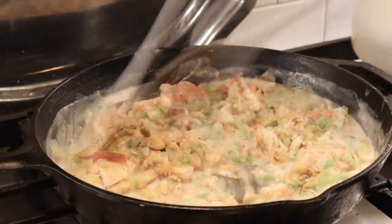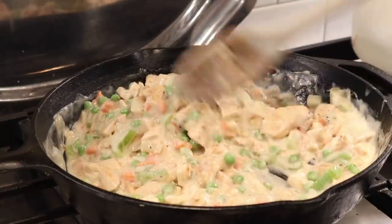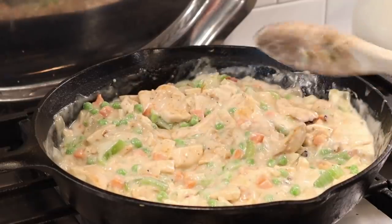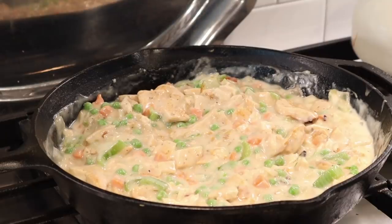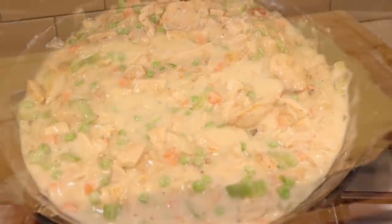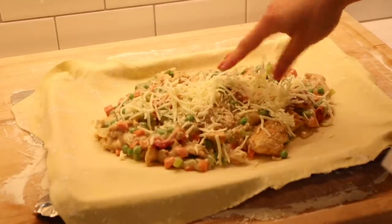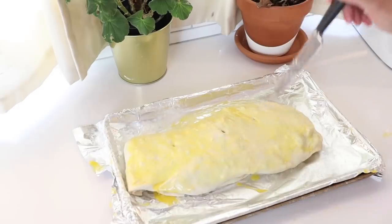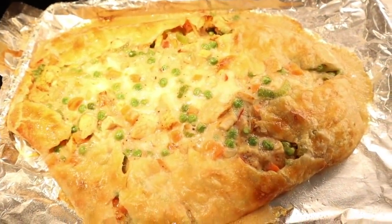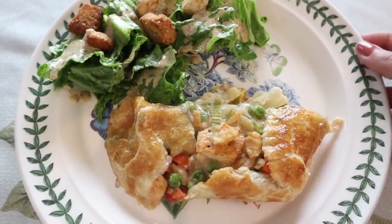Mix until cooked, then — this is very important — let the filling cool completely. Do not put it into the puff pastry while it's hot; wait a while or refrigerate it. While it cools, roll out your puff pastry on a cutting board. Once cooled, place the filling inside the puff pastry, sprinkle cheese on top, then wrap the pastry around the mixture. Seal the edges with egg wash, put some slits in the top, and bake. It did kind of explode, but it was delicious — puff pastry is always so good. A fun way to eat chicken pot pie, served with a simple side salad.